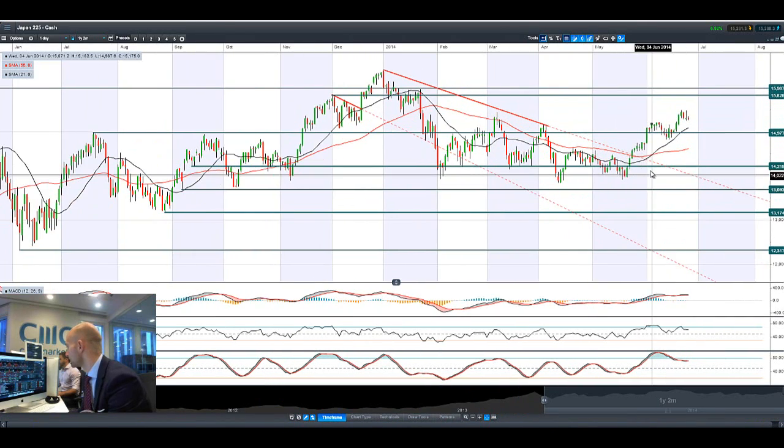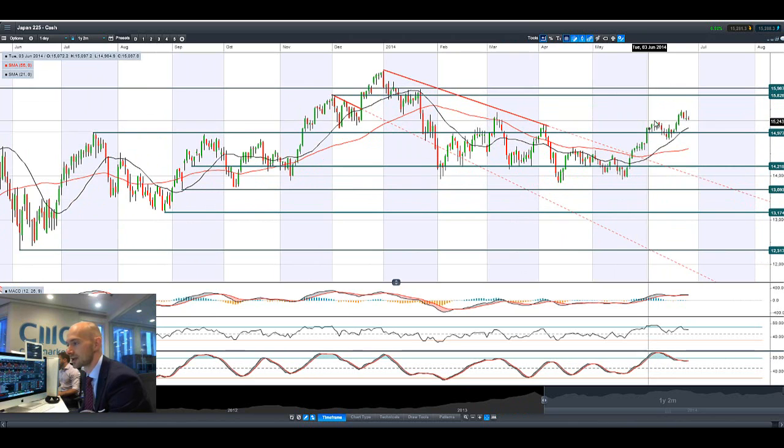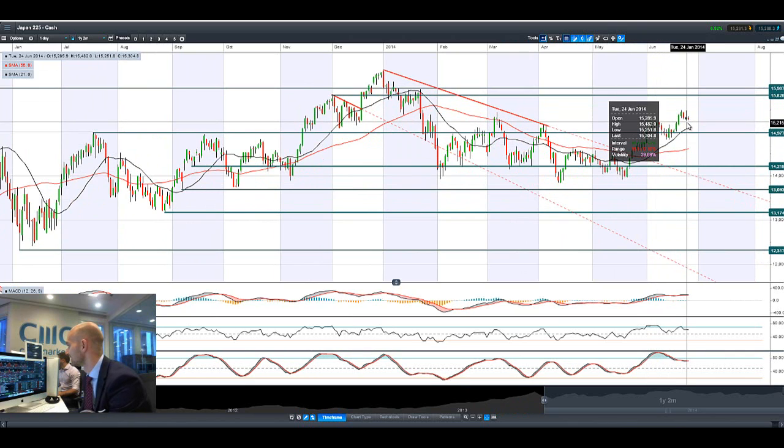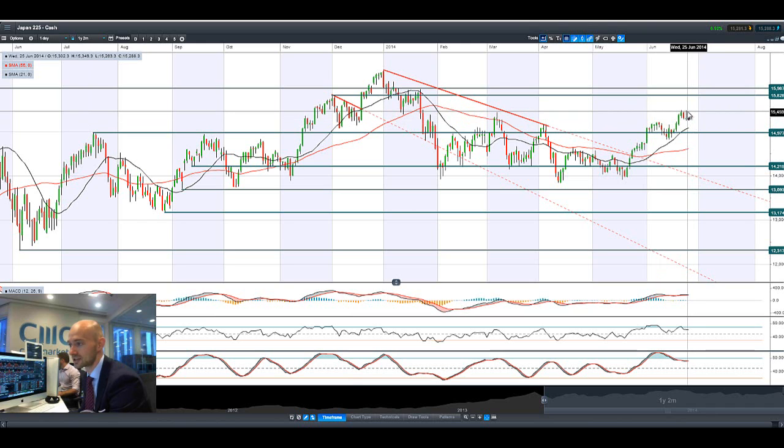Looking at the Japan 225, we've been seeing a little bit of additional yen buying yesterday as a safe haven. The Bank of Japan also came out with their third arrow strategy yesterday, trying to combat inflation without doing extra stimulus, and that was met with a very tepid, muted response.